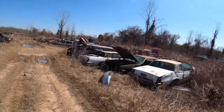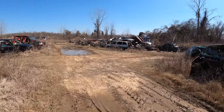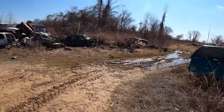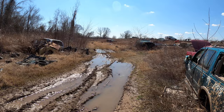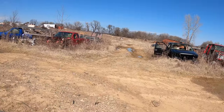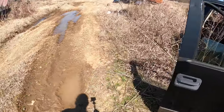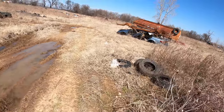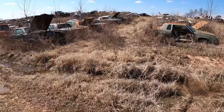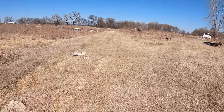I'm at R&S Auto Salvage, which is in Oklahoma right on the border near Fort Smith. This place is pretty big — I'm kind of at the back of it right now and I'll be walking out toward the front. I had seen this place for a long time, always wanted to stop by, never had the opportunity. Just wanted to check it out, poke around, see what kind of interesting stuff they may or may not have.